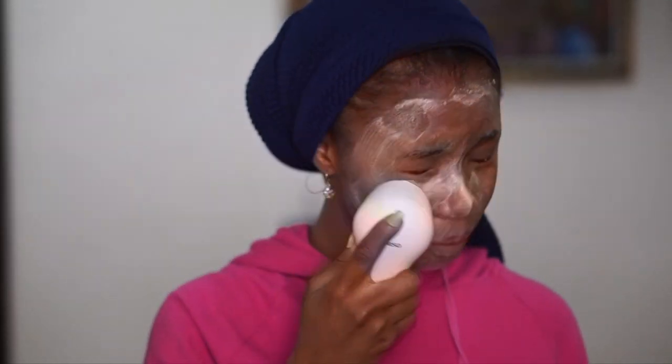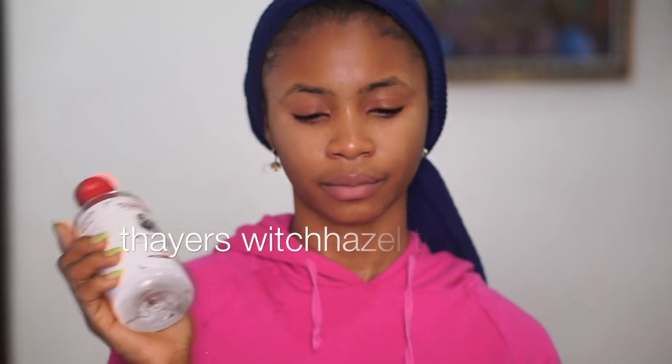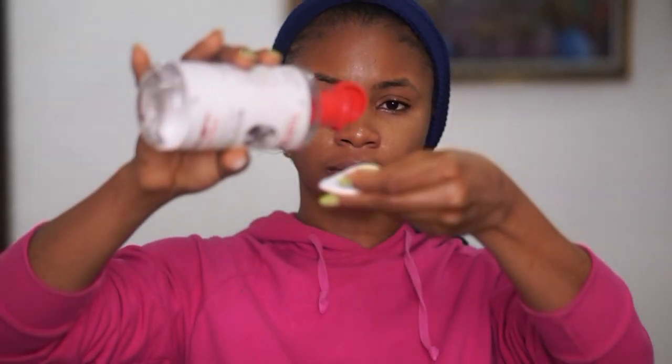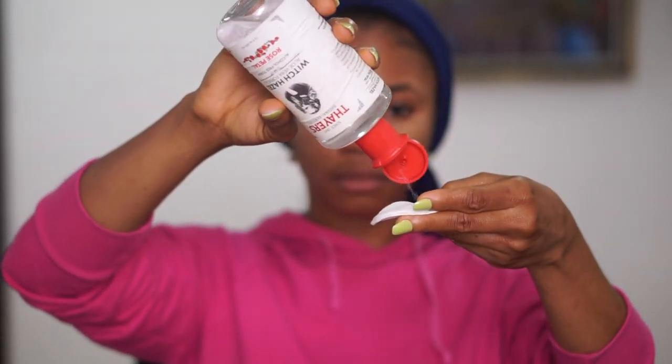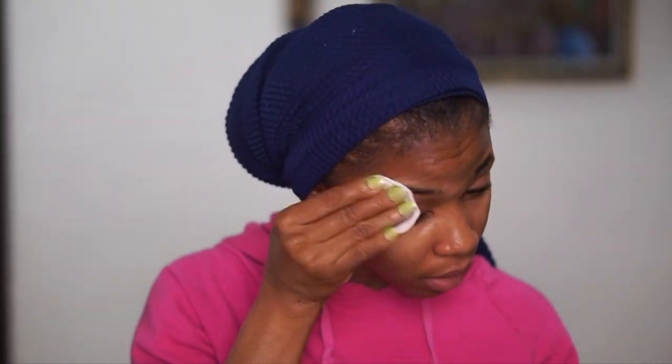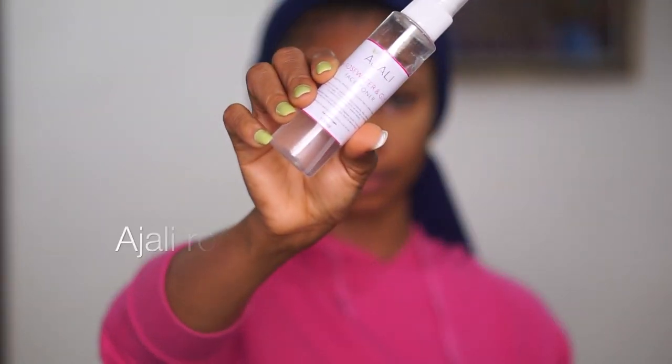Now I'll be applying the witch hazel toner. I'll squirt a little onto a cotton pad and apply it all over my face to take off excess dirt and excess oil. Toner is a very important part of your skincare routine — for people with really oily skin it takes away the oil, and it also removes any excess makeup.